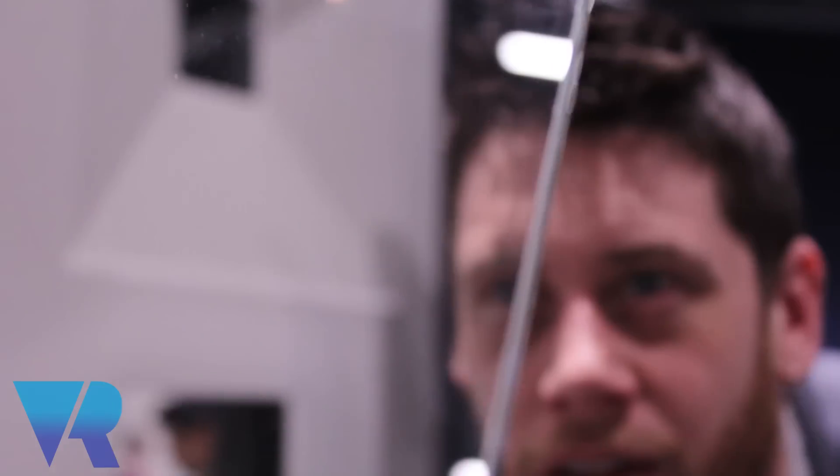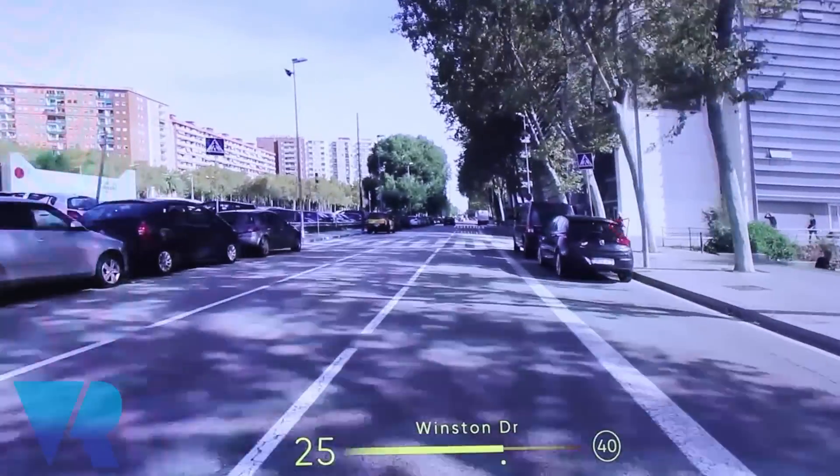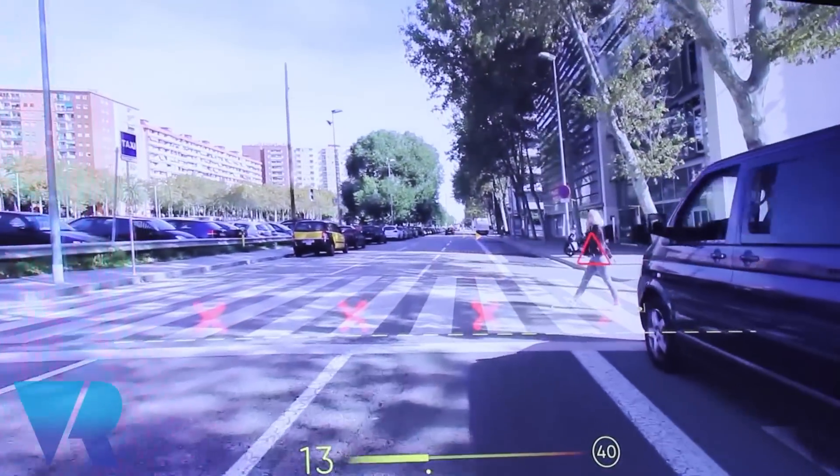We've spent about four years on R&D and now we're presenting our aftermarket product, which is Navion. You can mount it on your dashboard. Another solution is for OEMs, which is embedded into the windshield and the dashboard. The technology is pretty much the same — there's a film that acts like a holographic optical element, so you're able to see objects floating and actually overlaying their reality.